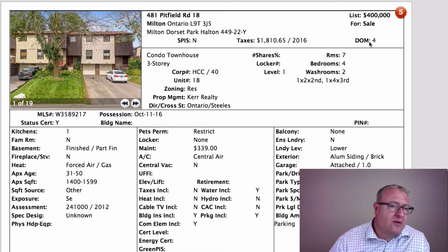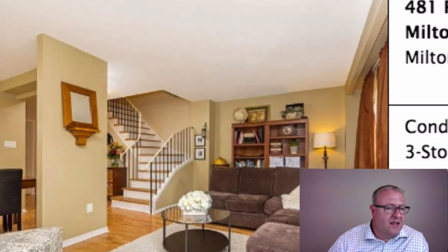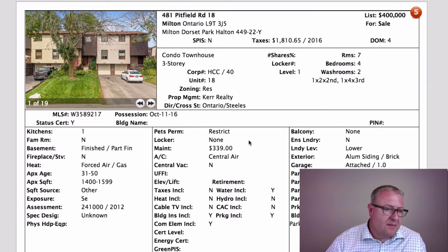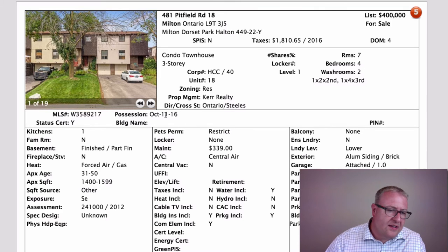Pitfield at $400,000 — four bedrooms, which is pretty rare and hard to find in a condo town. This is easily the cheapest way to get a four-bedroom home anywhere in town, even with $339 maintenance fees. This time last year you could have picked this up for $330–350K, but it's 2016 and everything's gone up. I wouldn't be surprised if this crept up to $410–420K. Some three-bedrooms on Wilson have already gone into the fours. This one has a real chance of doing well. Possession is October 11th, 2016.